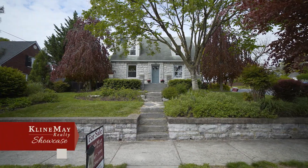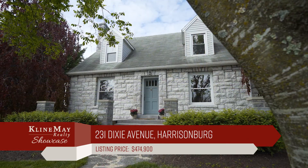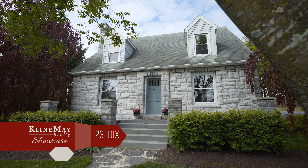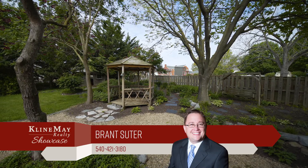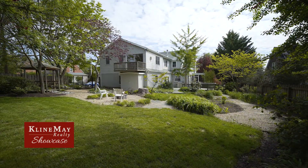Welcome to 231 Dixie Avenue, an extraordinary stone Cape Cod home brimming with character nestled in the heart of the city. It offers four bedrooms, four bathrooms, over 5,000 square feet and a park-like fenced yard just steps from James Madison University and downtown Harrisonburg.